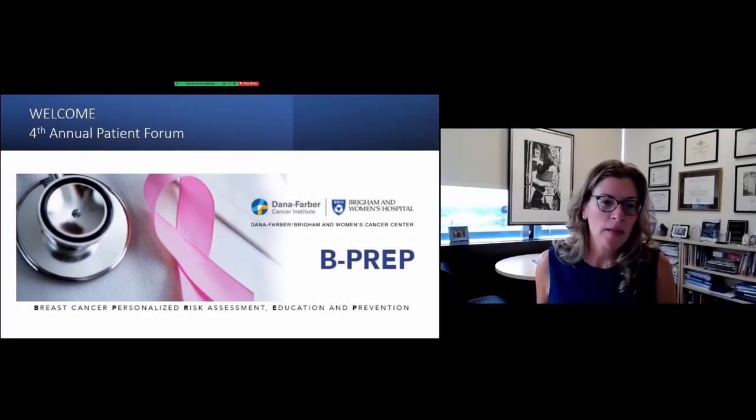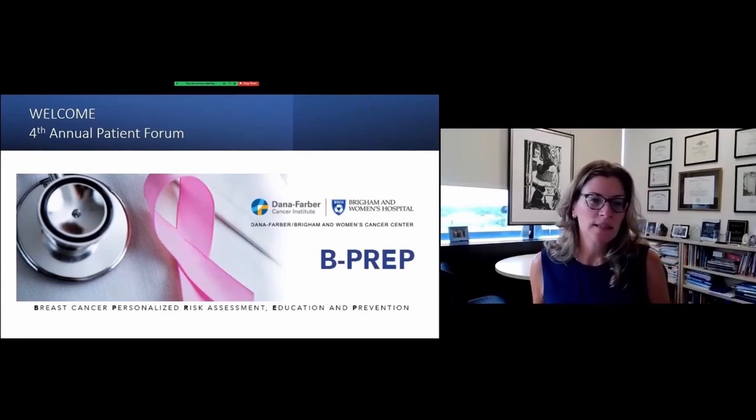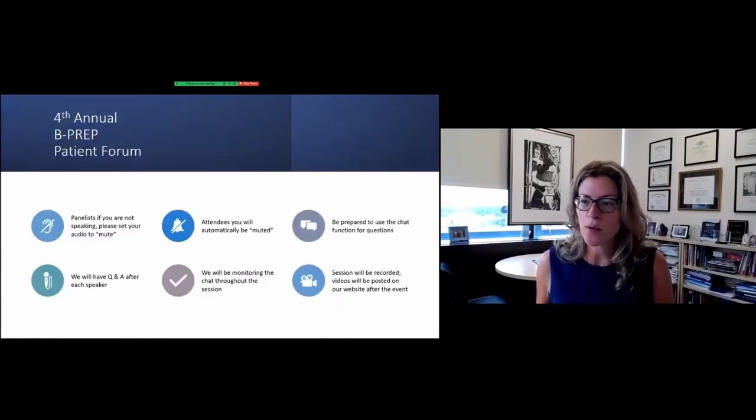I'm Terry King. I am the Chief of the Division of Breast Surgery at Brigham and Women's Hospital and Dana-Farber Cancer Center, and the co-director of the B-PREP program. B-PREP stands for Breast Cancer Personalized Risk Assessment Education and Prevention. I'm going to give you a little introduction this morning about the program.